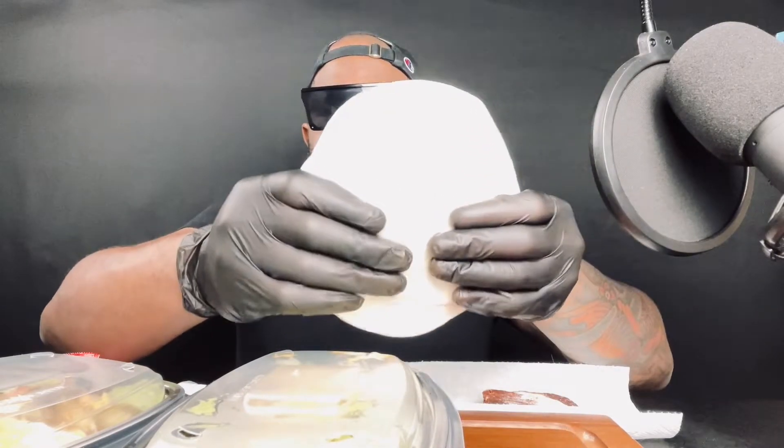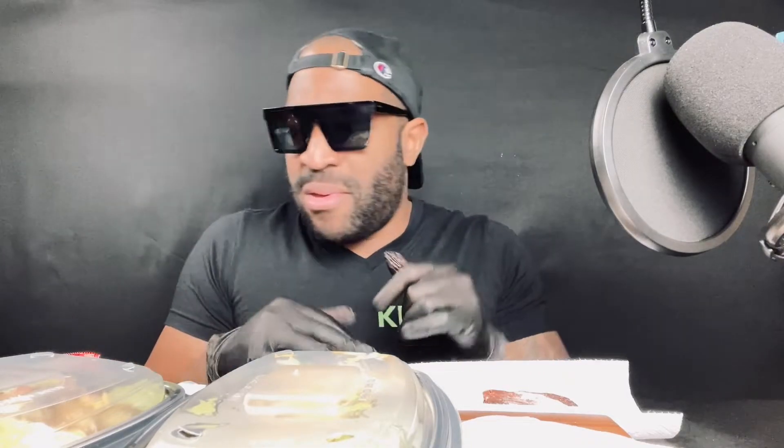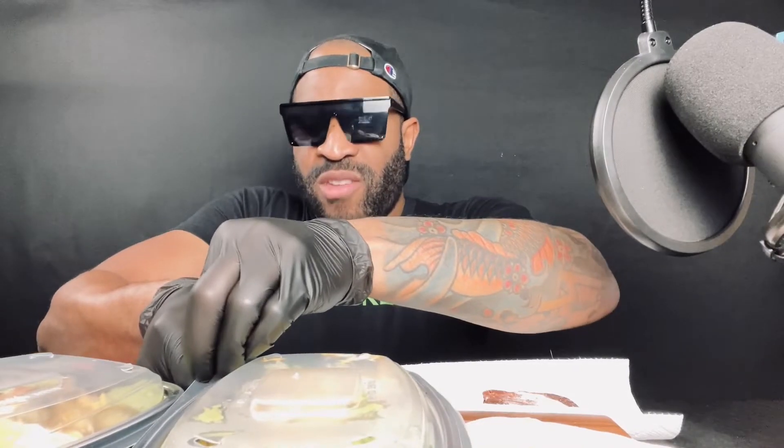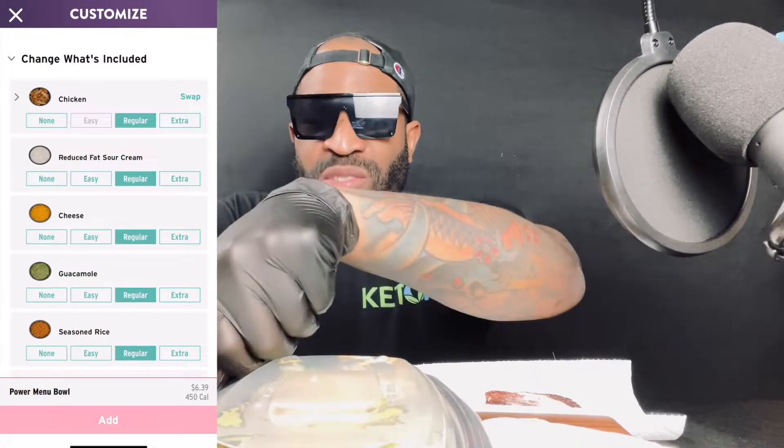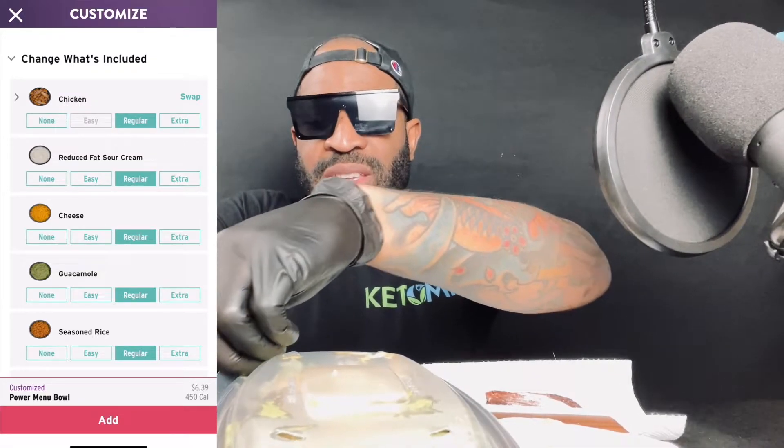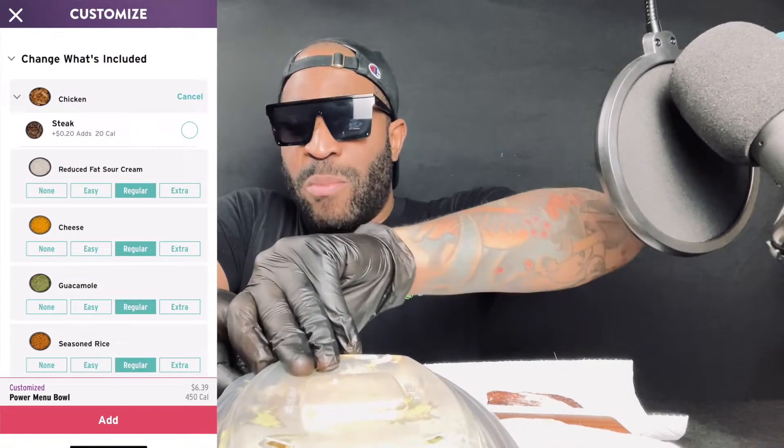I got some tortillas here — these are Mission low carb balanced tortillas. Excuse the lighting, it's a little bright. I'm experimenting with my new setup. I got me two Power Bowls. If you use the Taco Bell custom app on the iPhone, you guys can literally customize your Power Bowls.